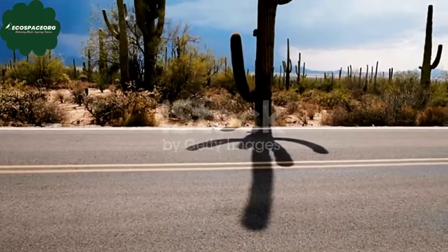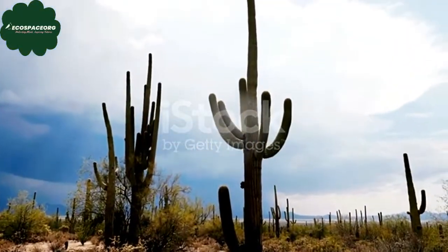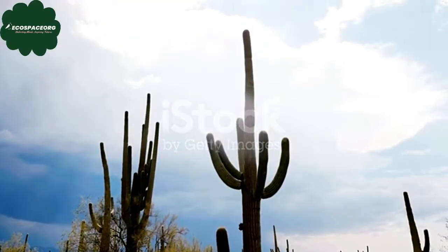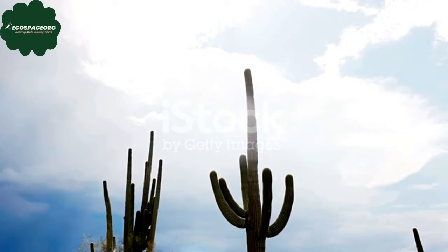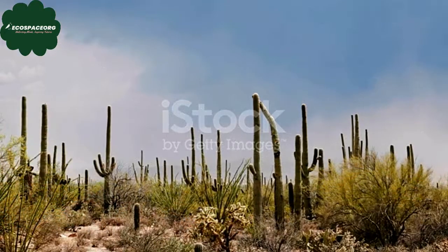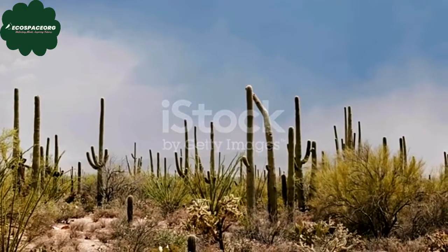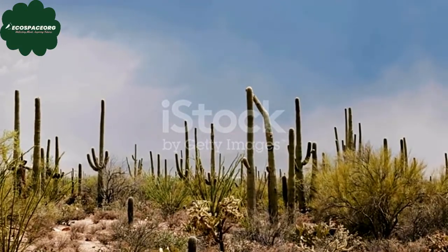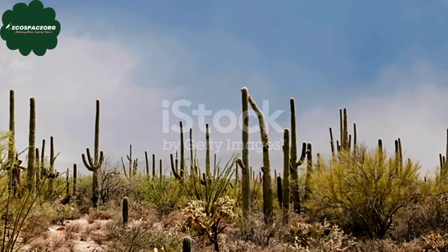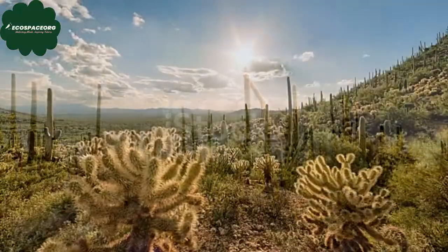Cacti exhibit an incredible diversity in shapes and sizes. They can range from tiny globular species like the mammillaria to towering columnar cacti such as the organ pipe cactus or the majestic saguaro. Some cacti have unusual shapes, like the iconic barrel cactus or the epiphytic rhipsalis that grows in a descending manner.